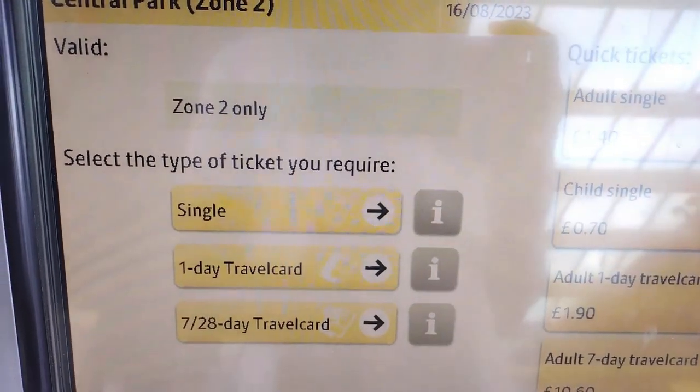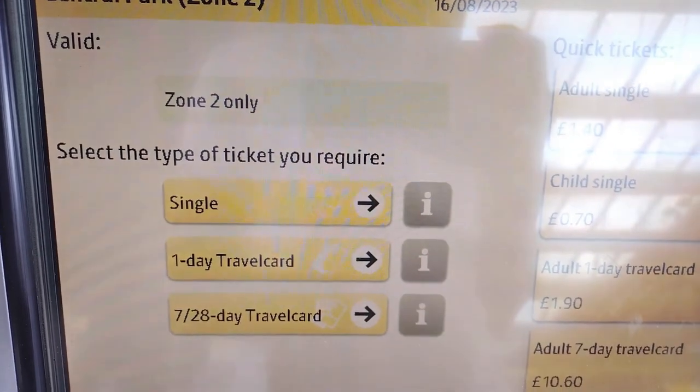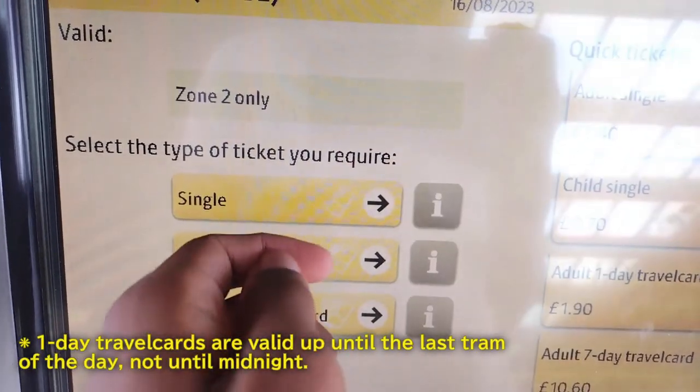I could get a single journey ticket, but I need to come back later, so I'll get a one-day travel card, because it can also act as a return ticket.